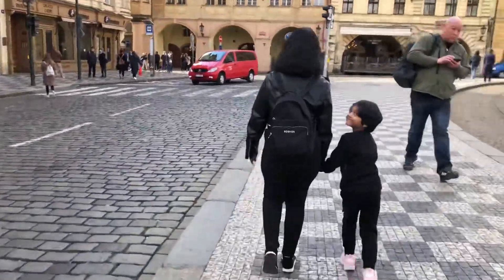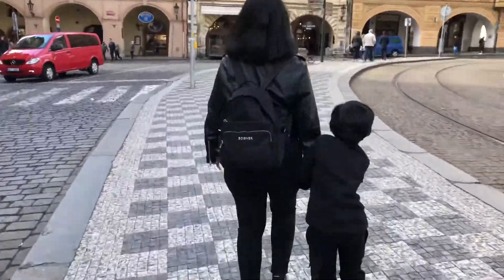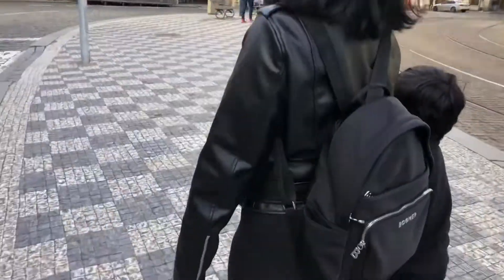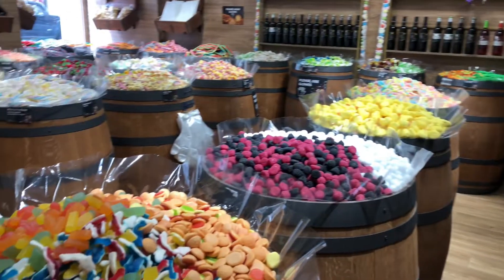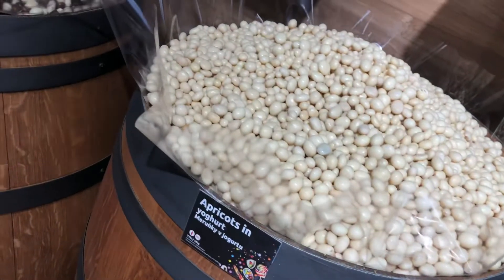For better viewing and to cover all the historic places, it is best to start from Charles Bridge. While entering the Charles Bridge, you can see a lot of chocolate and nut shops across the streets — it's worth trying, and it was actually good.